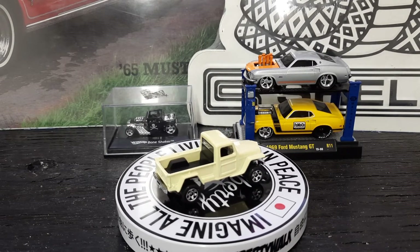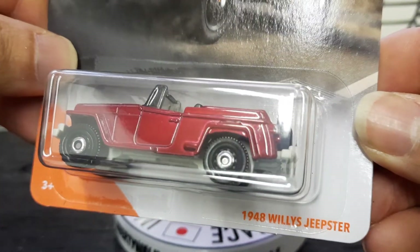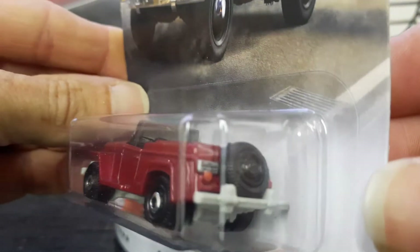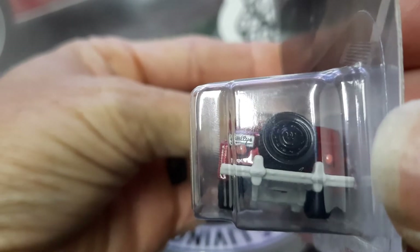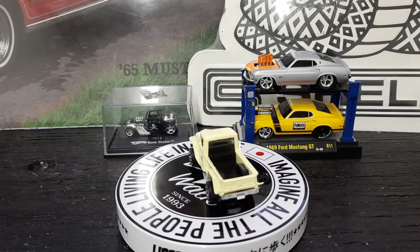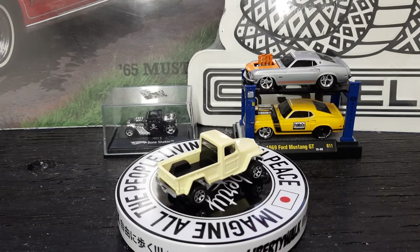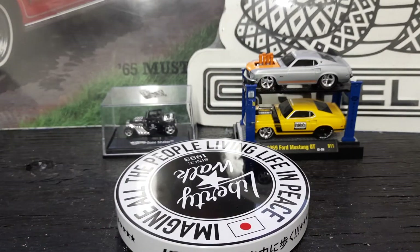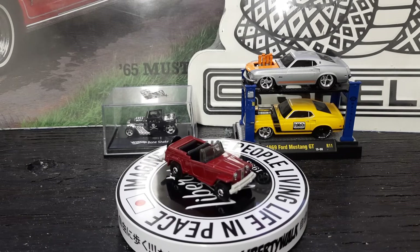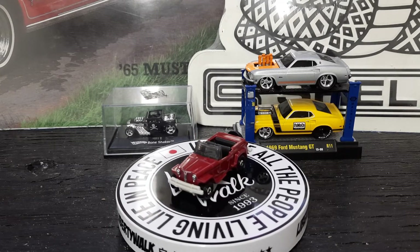All right, up next y'all, we have a 1948 Willys Jeepster. I put this one in my truck video just to have it in the video. It's an old Jeep, got some nice front detail on it, spare wheel in the back, got the license plate that says Willys. Another nice little casting — let's see what it looks like open. Check that one out y'all — another nice one.